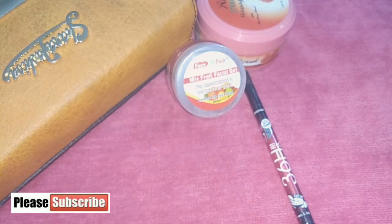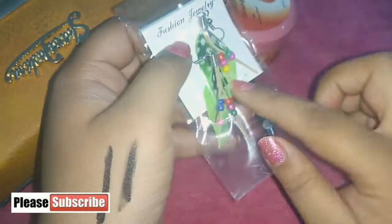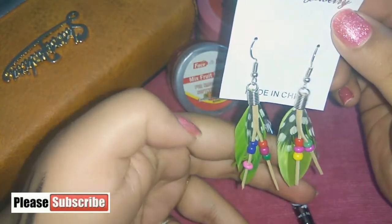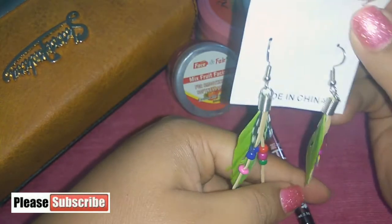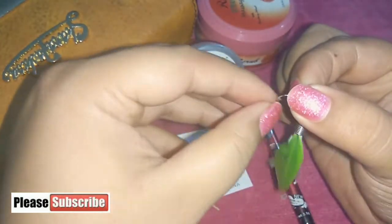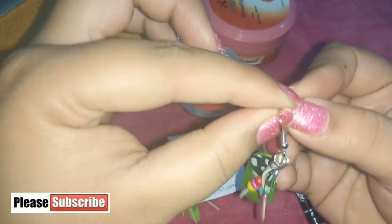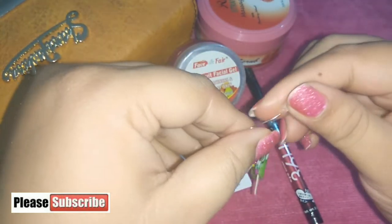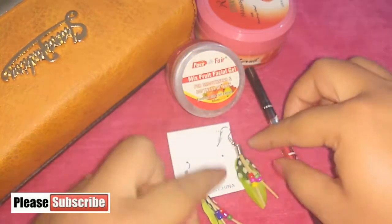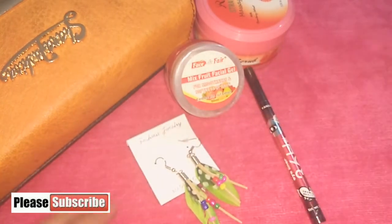Next, the jewelry pieces. The first is a feather earring in a beautiful peacock color. Normally we don't find this color easily, and I'm very happy because I have two kurtis of this color. I usually wore white earrings with them since I didn't have this color in my collection. These are very very lightweight, and a stopper came with them too. I really like these feather earrings — I didn't have any like this in my collection.